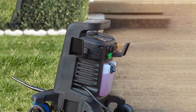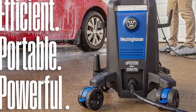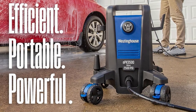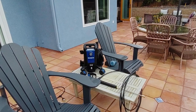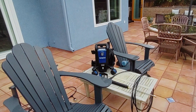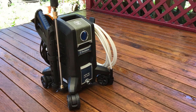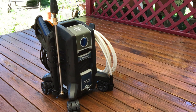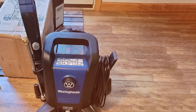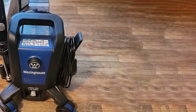What sets the APX 3500 apart is its robust 212cc engine, which ensures consistent and reliable performance. The unit features a 25-foot high-pressure hose and a 35-foot power cord, giving you plenty of reach to clean large areas without constantly moving the machine. The five quick-connect nozzle tips make it versatile for various cleaning tasks, from delicate surfaces to heavy-duty cleaning. The built-in soap tank simplifies the application of detergents, and the ergonomic spray gun makes it comfortable to use for extended periods.